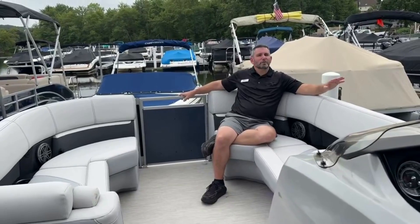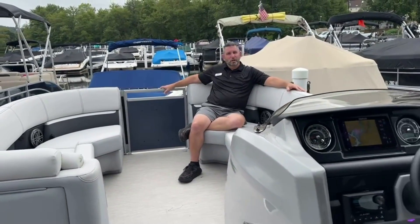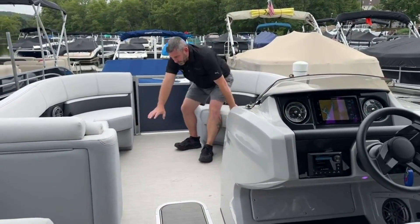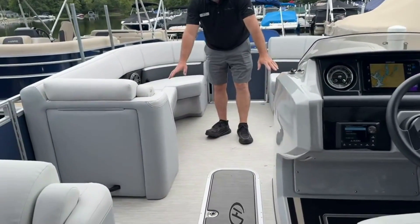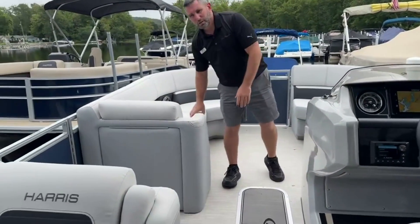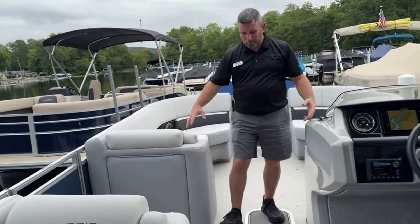Today we are on a 2024 Paris 230 Solstice. This is a center walkthrough design. I've got the interior lighting package on — the cupholders are glowing, there are lights underneath the seats. The Solstice has armrests and a fancier interior. The exterior accent color is brought into the interior.